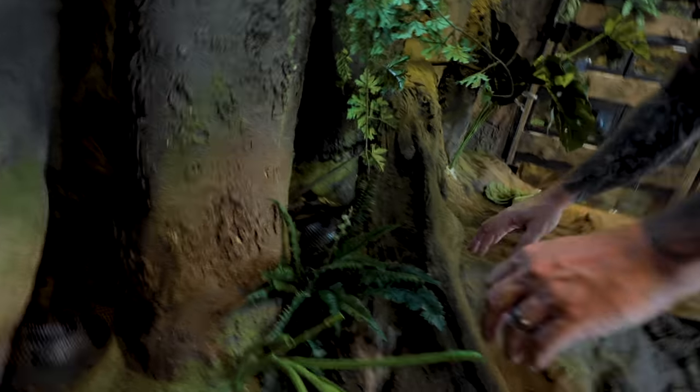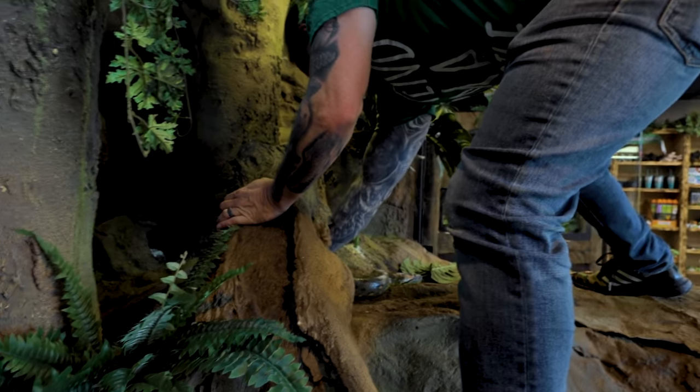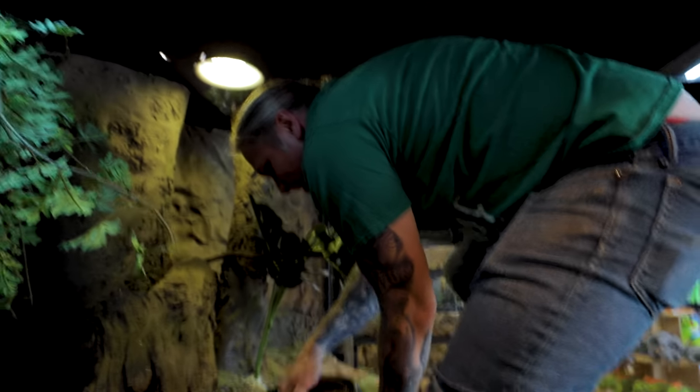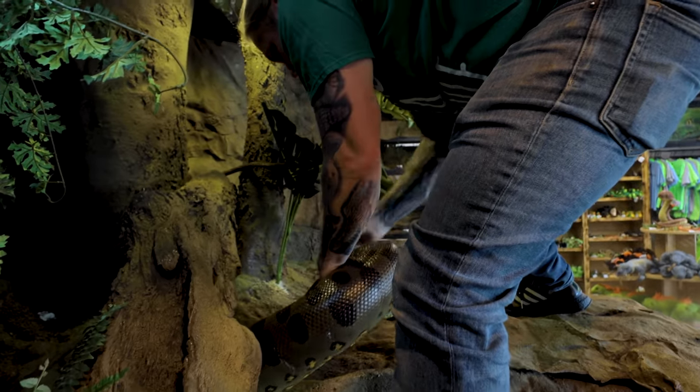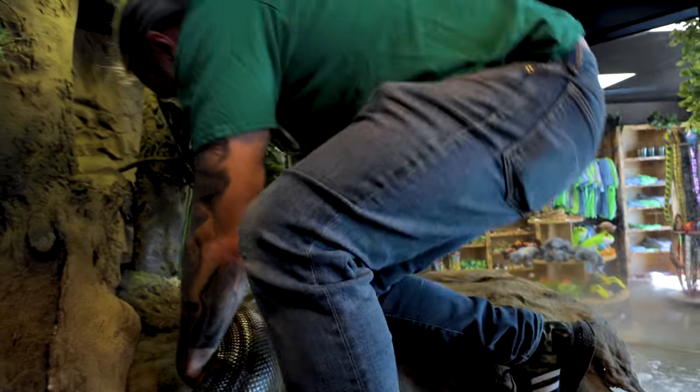Hi sweetie. I have no idea how I'm gonna get her. There she goes, there she is — what an amazing snake. Come on, big girl. Let's go. We're gonna go for a little walk so I can clean your cage up. Is that all right with you?